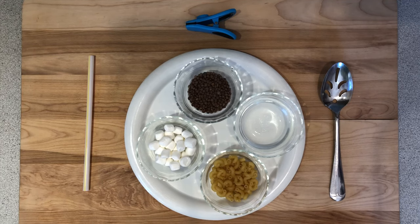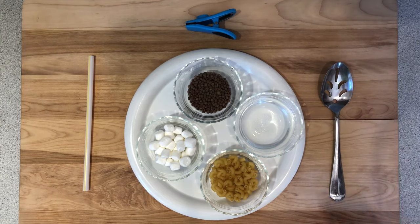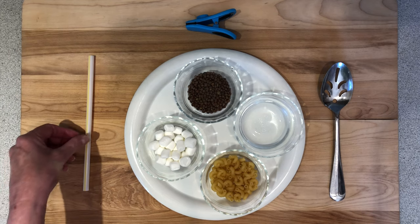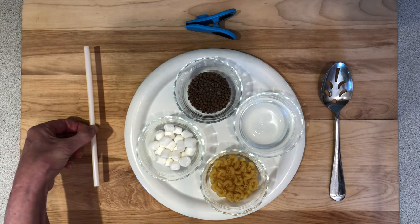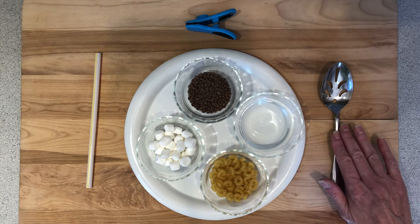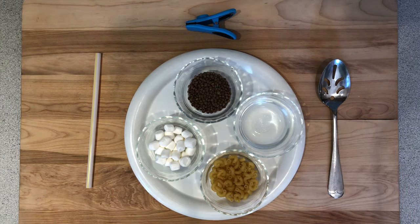For this activity, you will need to gather some materials. For the beaks, I'm using a bag clip. This can represent the beak of a blue jay or robin that use their beaks to crack open nuts and seeds or to pick up worms and insects. I also have a straw that can represent a hummingbird that drinks nectar from a flower.